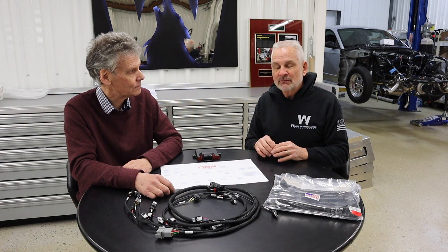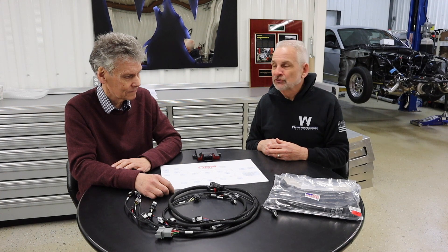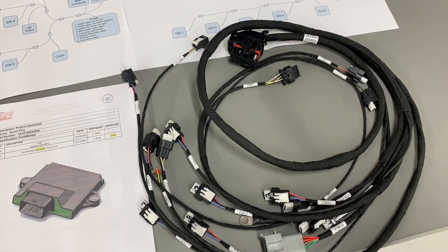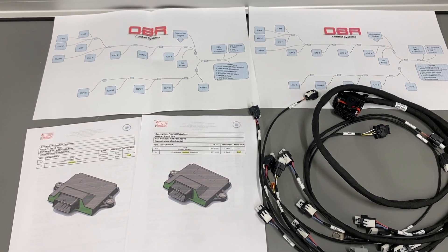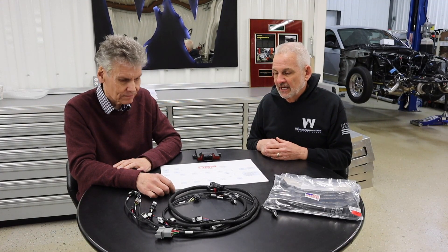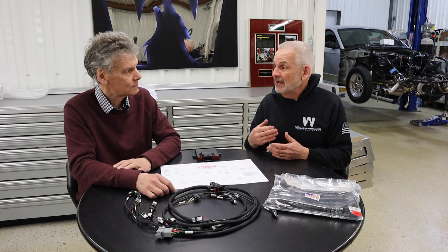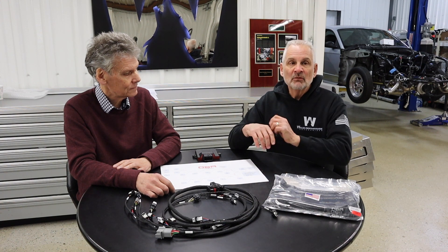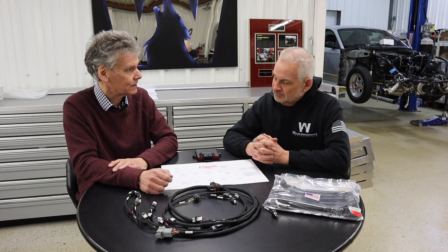Being able to control the VCT and the variable displacement oil pump — that's a big advantage. Could someone also do data logging, monitor air-fuel ratio, or use a two-step trans-brake controller to control launch RPM? Oli: Yes, we already included that — we anticipated it would be a natural step forward. We have a two-step limiter, input for wideband lambda sensors to help tune the carburetor, shift lights, and several maps the driver can switch between or the tuner can set up to suit different fuels.